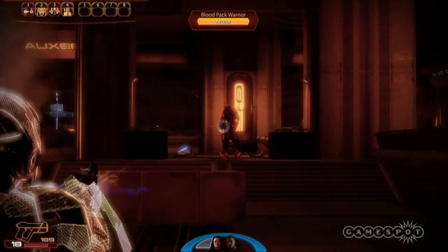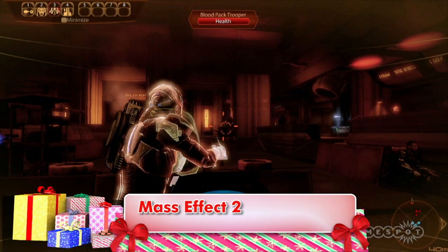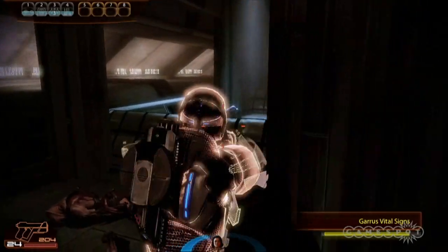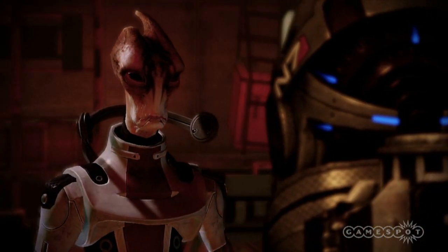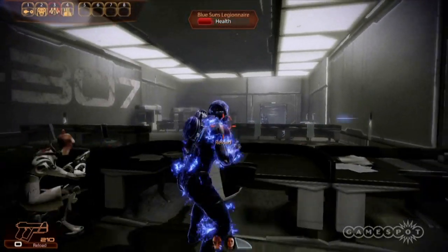Mass Effect 2 is the sequel to Mass Effect, a huge sci-fi role-playing game that was less about pointy-eared elves and more about saving the universe. Mass Effect 2 is an even bigger and better space opera game that adds new areas to explore, new enemies to challenge, and plenty of tie-ins to the first game for those who played it. Mass Effect 2 offers better shooting action, a deeper story, and a richer experience all around.